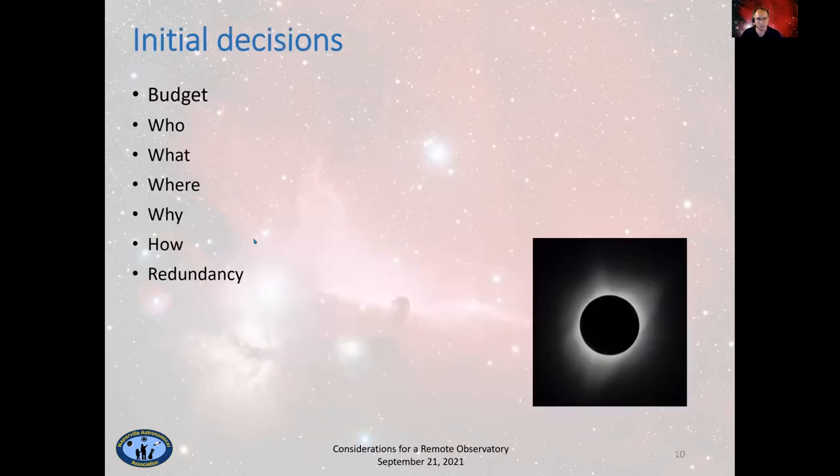Initial decisions to make before you actually do anything: a big one is the budget, because that's really going to impact all of your other decisions. Are you going to go really inexpensive, hog wild, or somewhere in between? You can spend as much money as you want on an observatory.